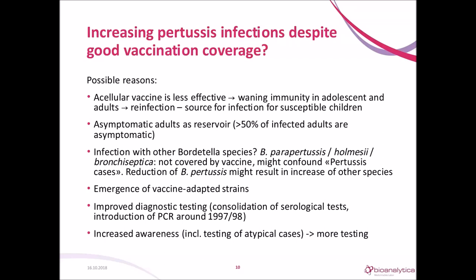Better diagnostic tools — improvement of serological tests and the introduction of PCR — and also increased awareness leading to more testing are probably the main drivers for the observed increase. This observed increase is multifactorial and the relative contribution of each factor may differ between countries.